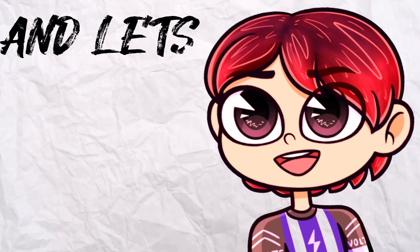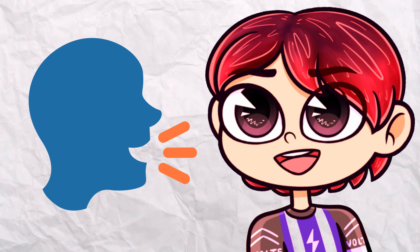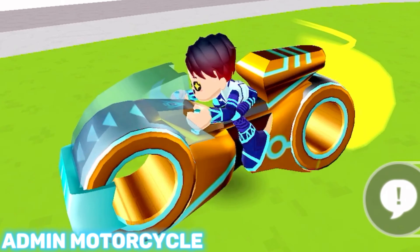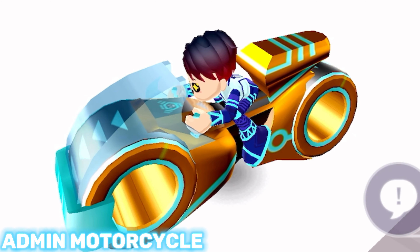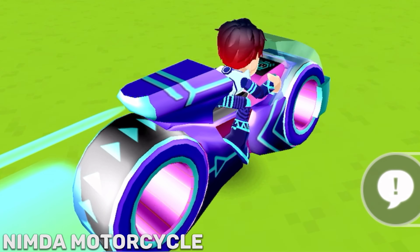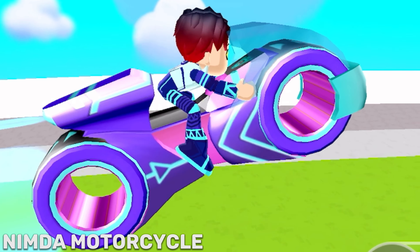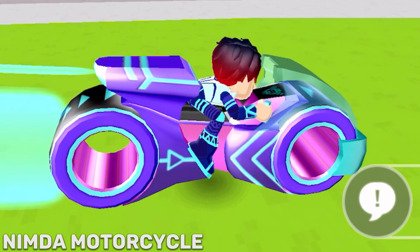This plane is also admin themed. Speaking of admin, admin also has a motorcycle, which has the power of jumping and going really fast. And Nimda, admin's best friend, also has the same motorcycle but with a different color.